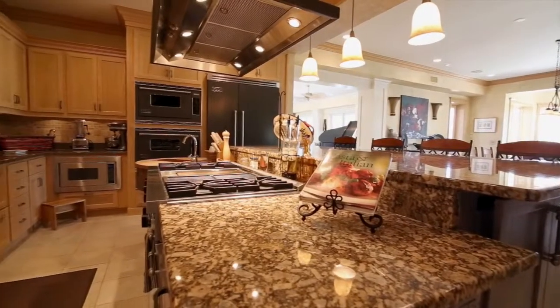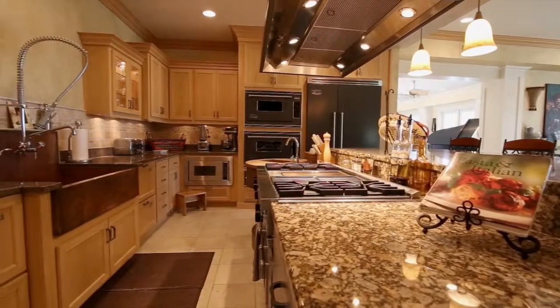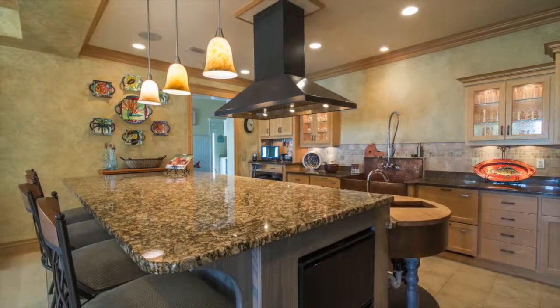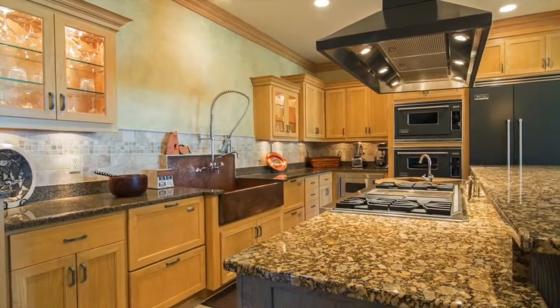The open kitchen plan features not only chef-grade Viking appliances, but other fine amenities including dual gas ranges, three dishwashers, two Yule Line refrigeration drawers, and a warming drawer. All this complemented by two handcrafted copper sinks.